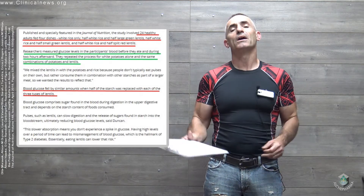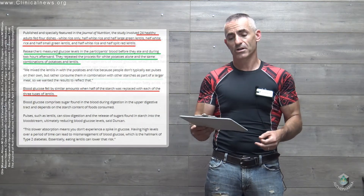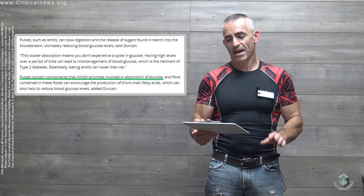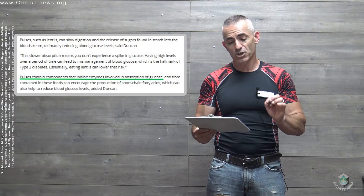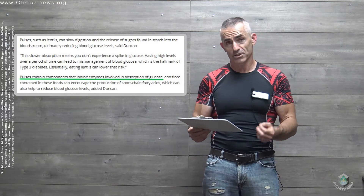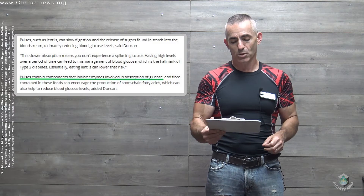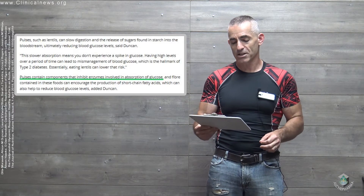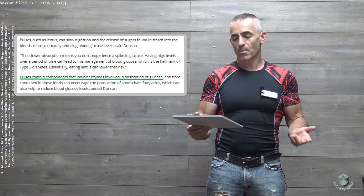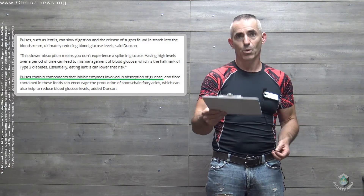But how? To quote the researchers, this is how they speculate it actually occurred. Pulses such as lentils can slow digestion and the release of sugars found in starch into the bloodstream, ultimately reducing blood glucose levels. This slower absorption means you don't experience a spike in glucose. Having higher levels over a period of time can lead to mismanagement of blood glucose, which is the hallmark of type 2 diabetes. Essentially, eating lentils can lower that risk.